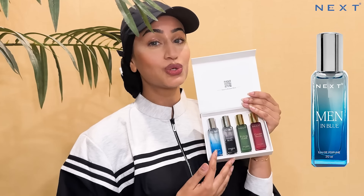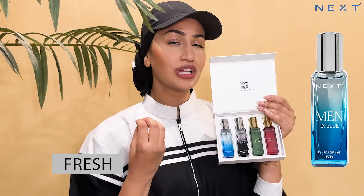We have this beautiful blue bottle for the men which is called Men in Blue. It's a beautiful, fresh, clean citrus fragrance.